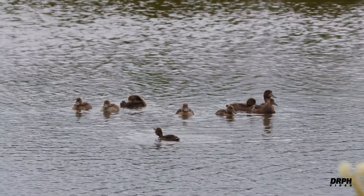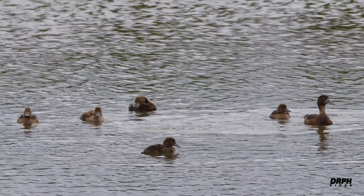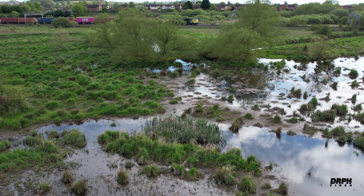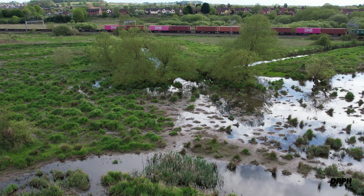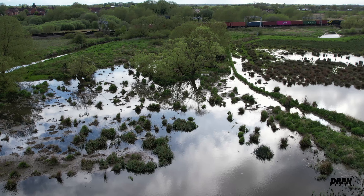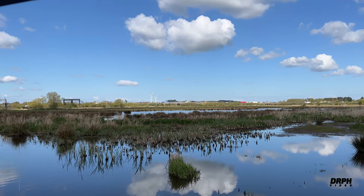And this is a female tufted duck with their young. A view in June when we still had floods — a view from the new hide, and a view from the new hide looking across into the scrapes.